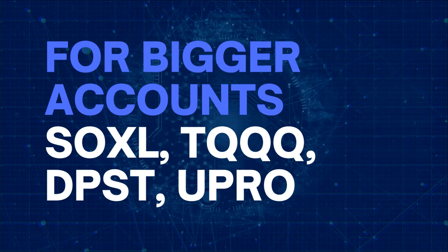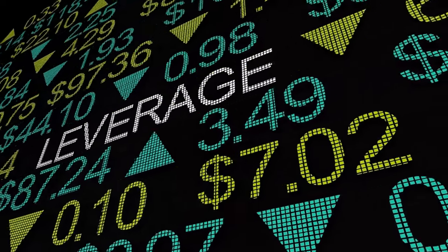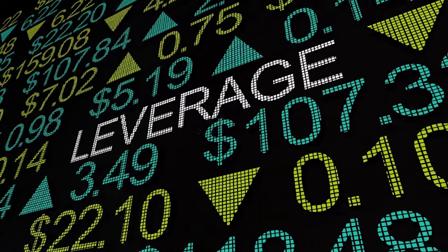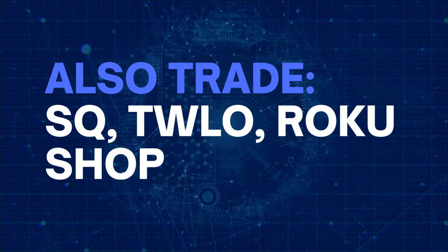If you have a bigger account, trade SOXL, TQQQ, DPST, and UPRO. These are leveraged products and are highly volatile, but it is highly profitable to trade them. I mostly trade SOXL, or Direxion Daily Semiconductor Bull 3x. You can also trade Block, Twilio, Roku, and Shopify.